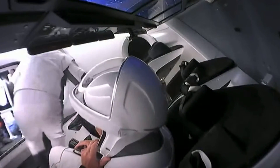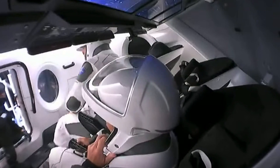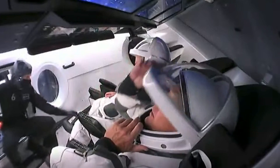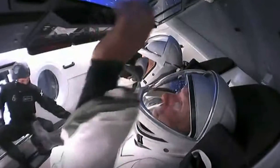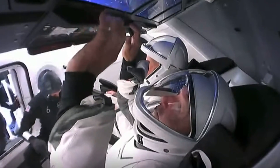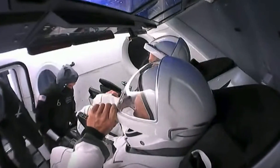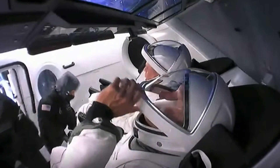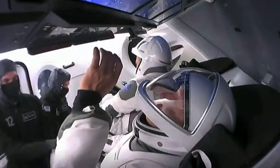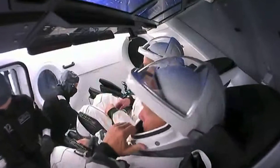As they climb into Dragon they will buckle themselves in and attach their umbilicals to their suits. As you can see, the suit techs are there to help them get buckled and settled into those seats. The suit's primary function is to protect the crew in the event of a cabin depressurization. The suits also help keep them cool and deliver nitrox in case there is a suit depressurization.